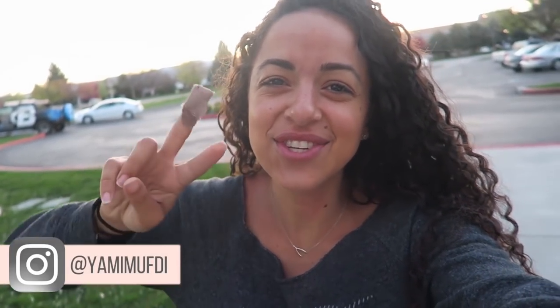Today is day two of my shoot with Optimum Nutrition at Bodybuilding.com. For those of you that are new to my channel, thank you so much for watching, and for those of you that are not new, thank you so much for always coming back. I am an Optimum Nutrition athlete as well as a Bodybuilding.com athlete, so I figured why not do a day in the life, so that's exactly what we're going to do.